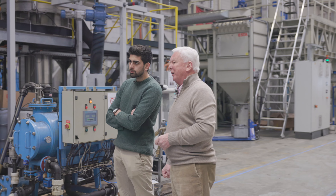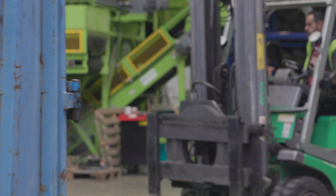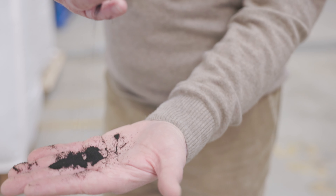Meet Tires Recycling Solutions, a start-up founded in 2013, dedicated to bringing used tires back to the industry with high added value. TRS collects and transforms used tires into precious rubber powder to give them a new life. Since 2013, a dedicated team of around 20 people, including PhD students, chemists, and scientists, have been working tirelessly to produce a natural rubber powder that can be used as a raw material in multiple industries.